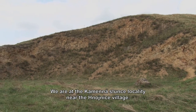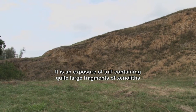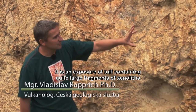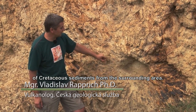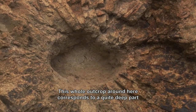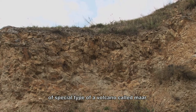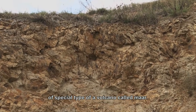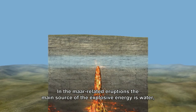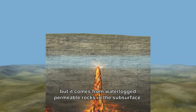We are now at the locality Kamenná slunce near Hnojnice. This is an outcrop formed by tuff, in which there are larger xenolith fragments of Cretaceous sediments and surrounding Cretaceous rocks. We can see many radial fractures here. This entire outcrop corresponds to the deeper part of a special type of small volcano called a maar. In the case of maar eruptions, the main source of explosive energy is water, which is not primarily part of the magma but is saturated in layers of permeable rocks below the surface.